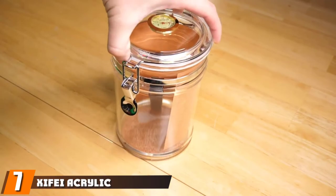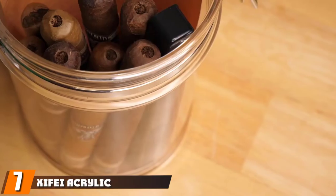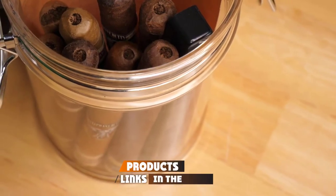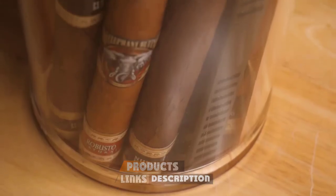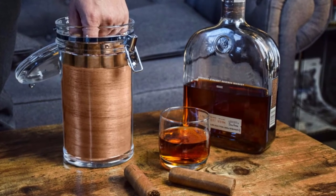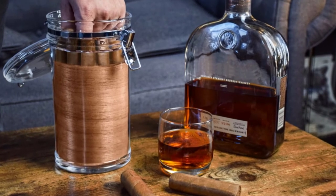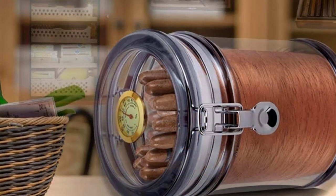At number seven we have the Zyfi Acrylic Humidor. It features a see-through design that allows you to see your cigars while they are stored, and the acrylic construction helps keep them fresh. The humidor also has a built-in hygrometer to monitor humidity levels and comes with a humidifier to keep your cigars at the perfect level of moisture.